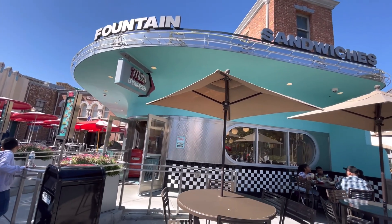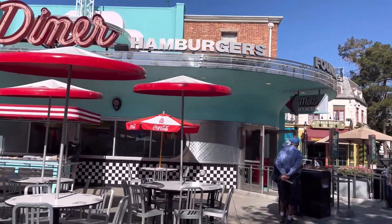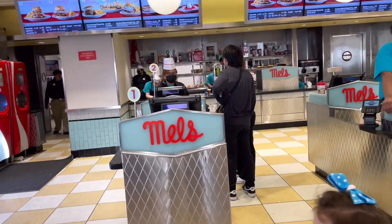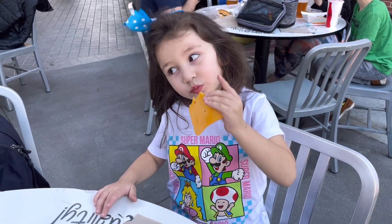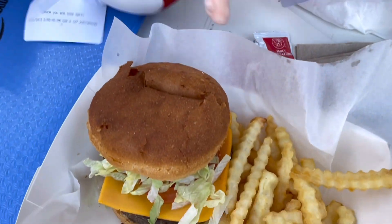For a late lunch after our time in Super Nintendo World, we headed out to Mel's Diner, which has one of the few dedicated gluten-free fryers in the park — we were eager for some french fries. We also ordered Beyond Burgers on gluten-free buns, which were cheeseburgers with what I'm 99% sure was a BioLife dairy-free cheese slice. That's my kids' favorite. Not too shabby!